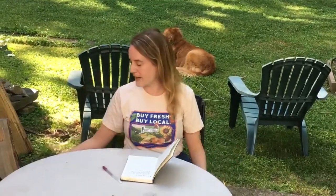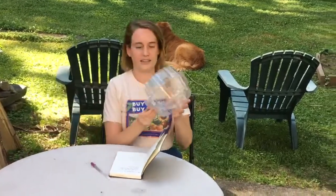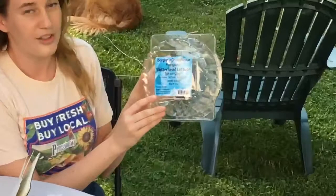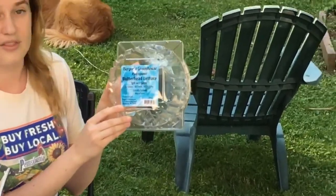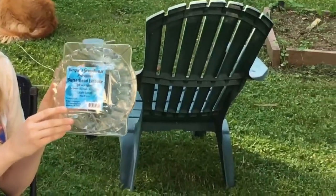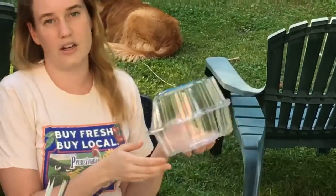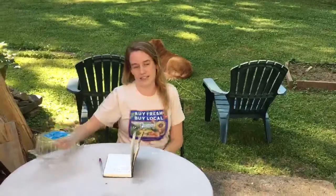When we're at the grocery store, we can sometimes find more information about where the food originally came from before it even got to the grocery store by looking at the packaging. Take this lettuce package for example. If you look closely at it, you can see that this lettuce was grown on a farm in our state of Pennsylvania. You might also see things like product of USA, product of Mexico, or other countries.